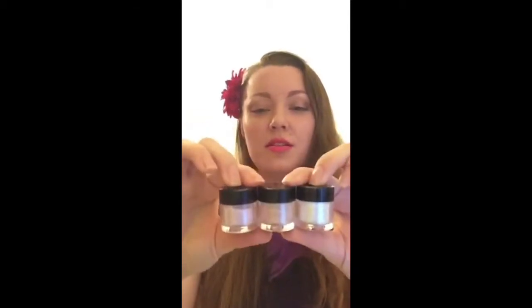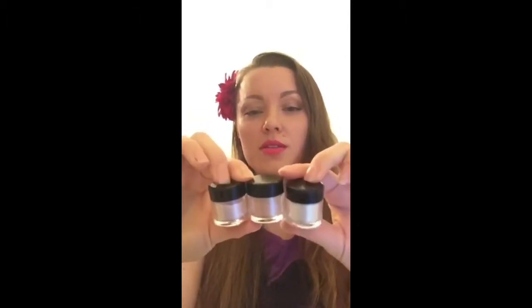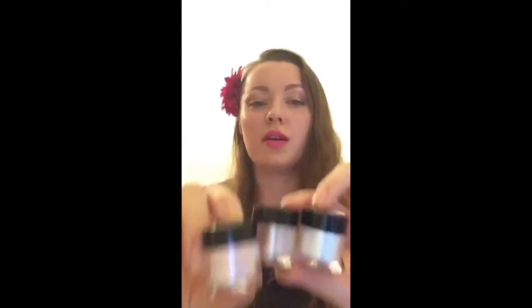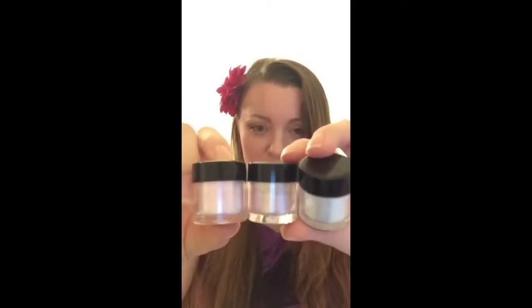Moving on to their pigments — I have three of them. I love the packaging; they come in small jars. One is a white silver pigment, one is a coppery peach light copper, and one is pink. I have all of these swatched on my blog for anyone who's interested.